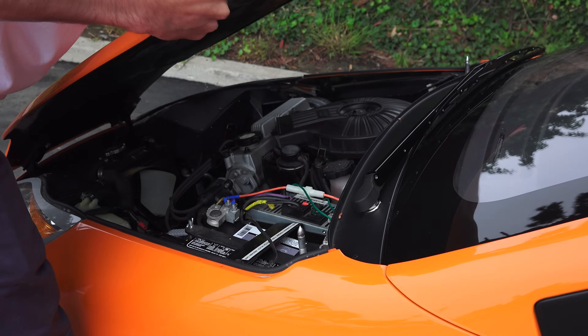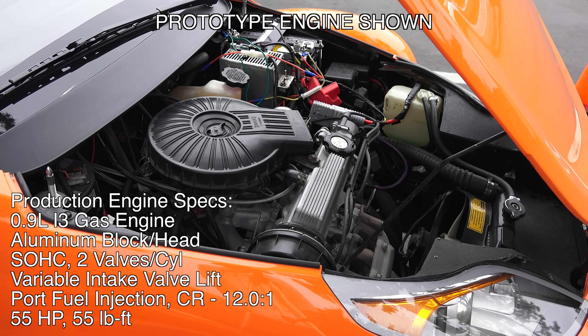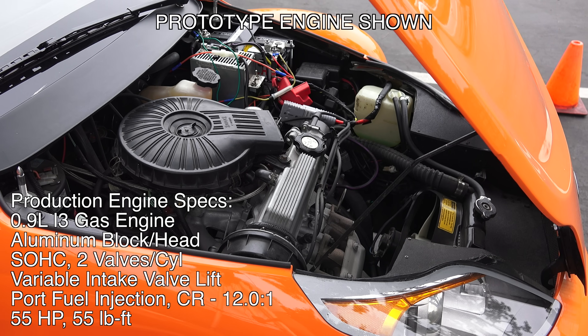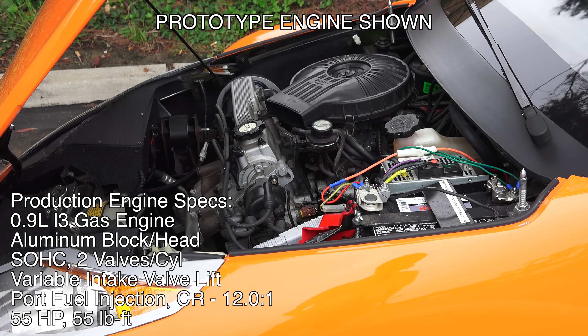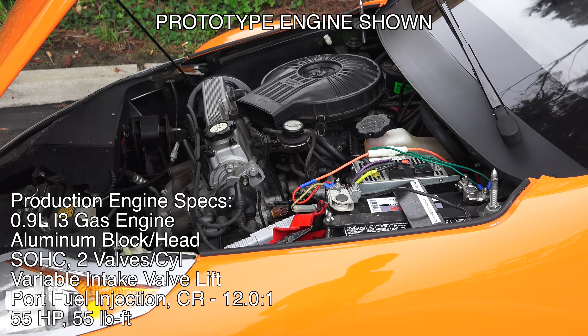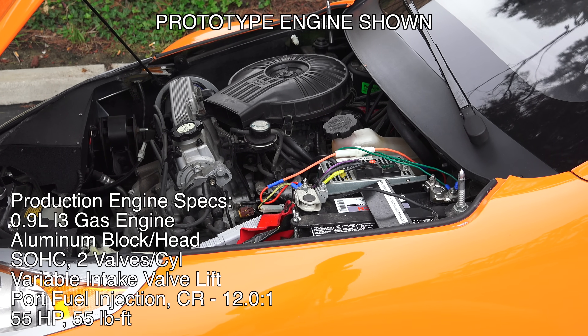Let's go ahead and have a look under the hood. What you're looking at here is of course a prototype engine, so this is not representative of what it will look like in the actual vehicle, though it is transversely mounted as it will be in the production Elio. The production engine is going to be fuel-injected, single overhead cam, gas-powered three-cylinder, 0.9 liters producing 55 horsepower and 55 pound-feet of torque.